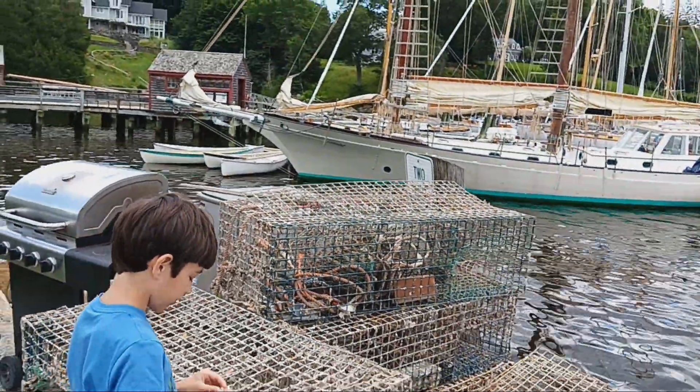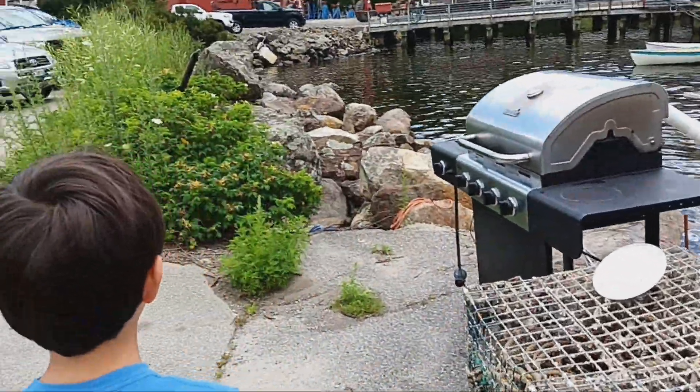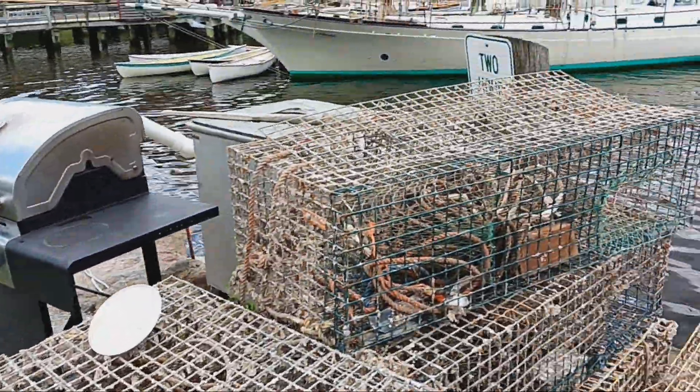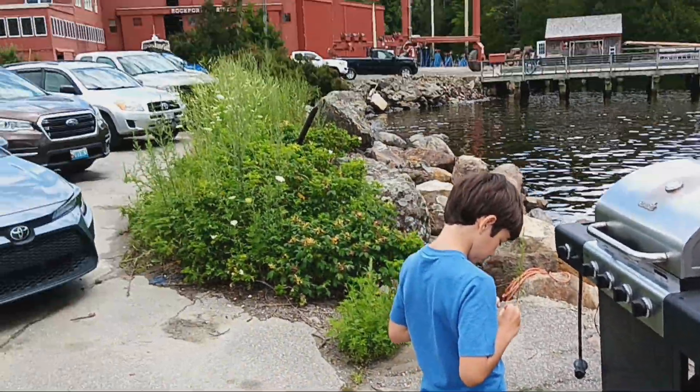They drop buoys to mark the attention to the sea. And we have seen lots of those, right Liam? When we went on a ferry.